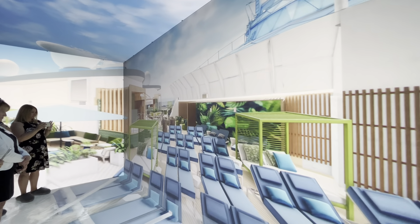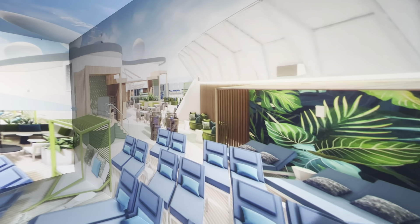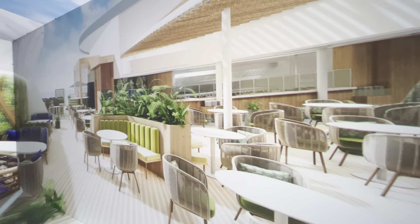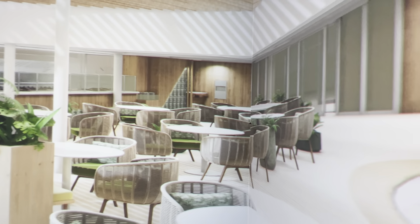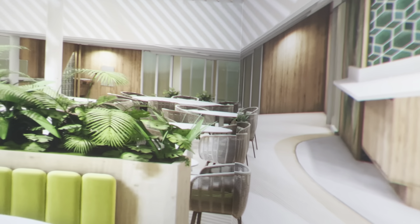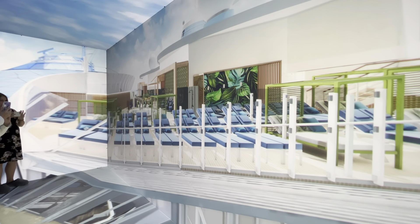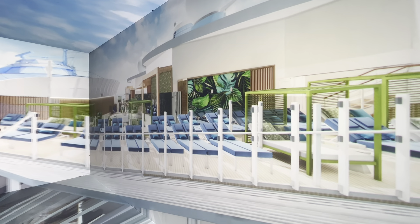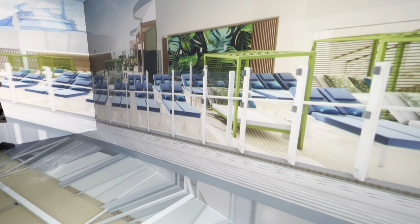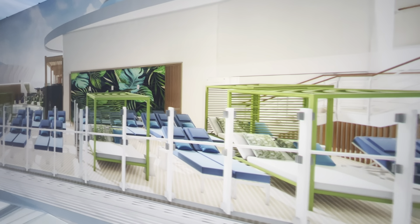Now we head to the suite neighborhood. The Royal Suite class experience is next level on Icon — literally. It's the largest suite neighborhood to date, spanning three decks. The suite sun deck is now two floors with a private pool, whirlpool, and plenty of ways to lounge. Only steps away is the Grove, a new Mediterranean restaurant with alfresco dining. Deck 18 has the pool and whirlpool, and deck 19 wraps around for a continuous loop with fantastic views on both levels of the sun deck.